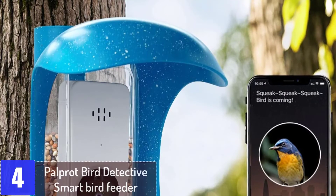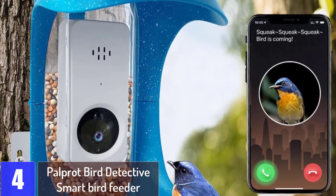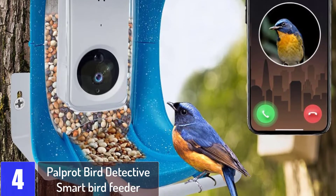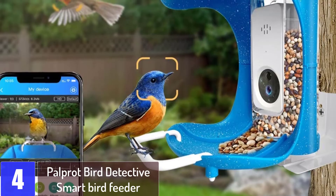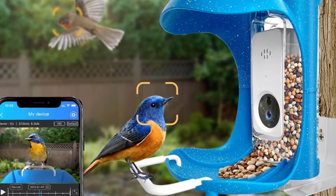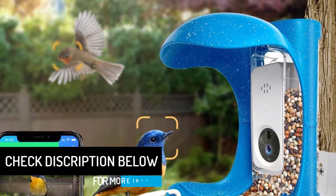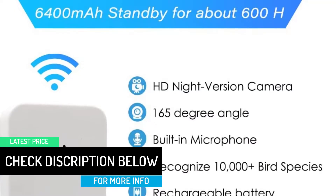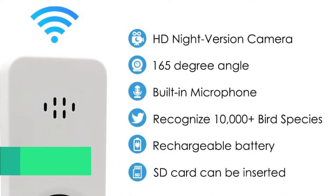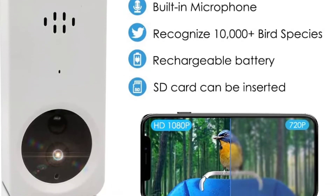At number 4: the Palprot Bird Detective Smart Bird Feeder. The Palprot Bird Detective Smart Bird Feeder can identify birds and remind you when they visit by sending notifications to your smartphone. The built-in camera can be set up to automatically take pictures of birds that visit your garden or backyard, so that even when you're not around to see a rare bird, you still get a chance to encounter the sighting. The feeder itself is built with a modular design, so each section is detachable and upgradable, and the product is IP65 rated to ensure weatherproofing.